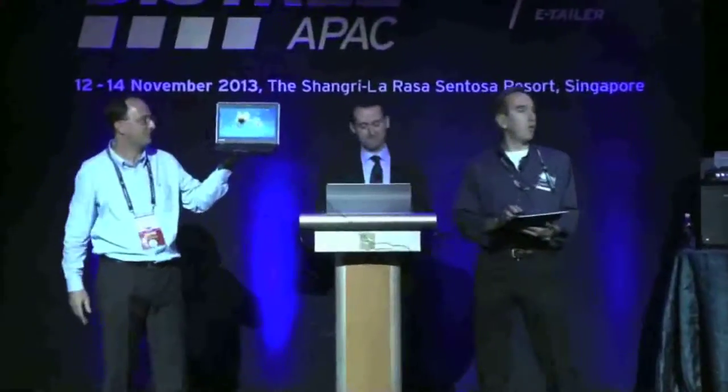You all like the Belgian chocolate, you all like the Belgian beer — this is Belgian technology.